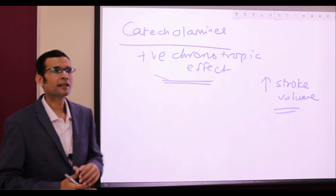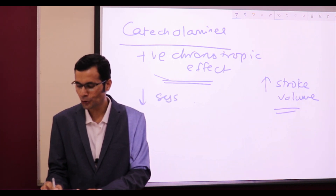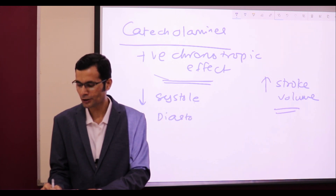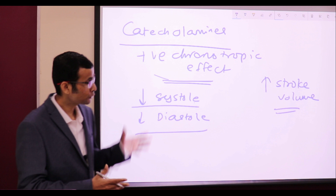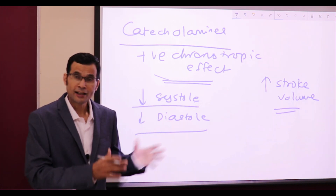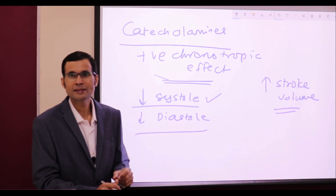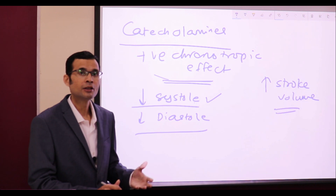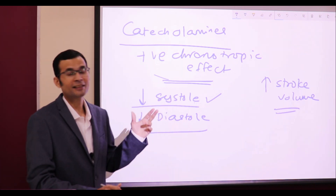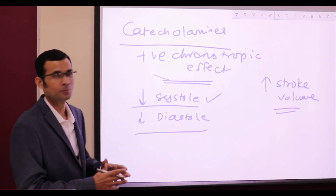Shorter cardiac cycles would mean decreased systole duration and decreased diastole duration — both these durations will decrease. Decreased systole duration means less time is available for the ventricle to eject out the stroke volume, and yet we are saying that catecholamines and sympathetic nerves can increase the stroke volume. How is that possible?